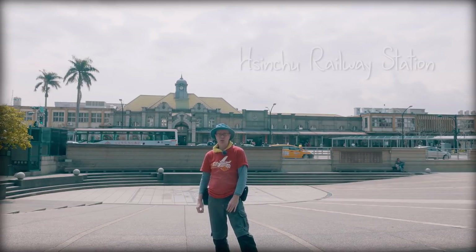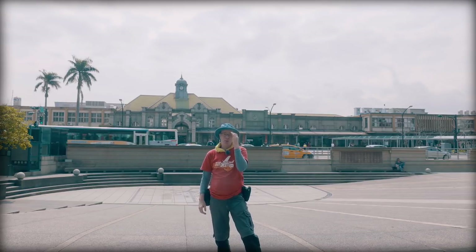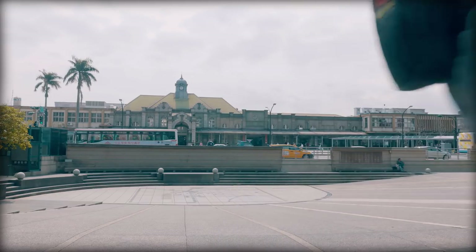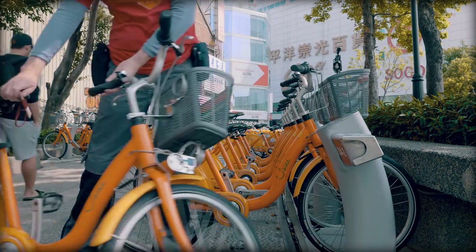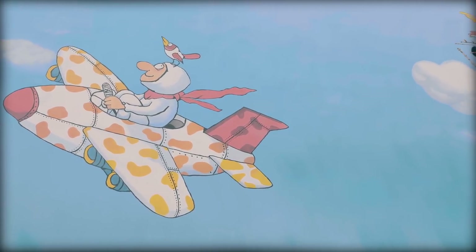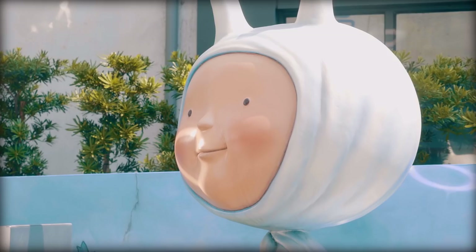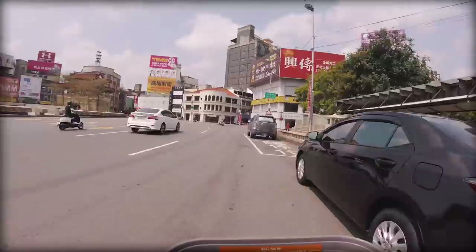Made it to the Xinchu Railway Station, which is behind me. Now I'm going to rent a U-bike, which is just over here. Nice murals!